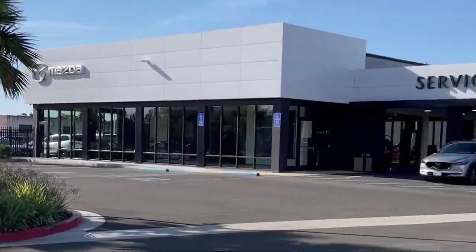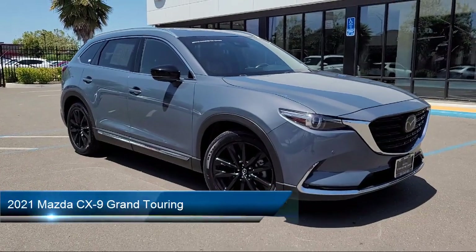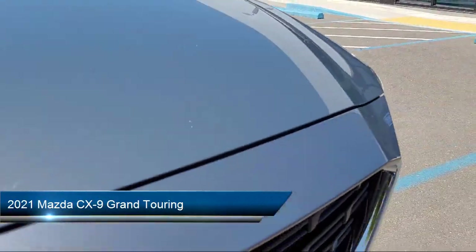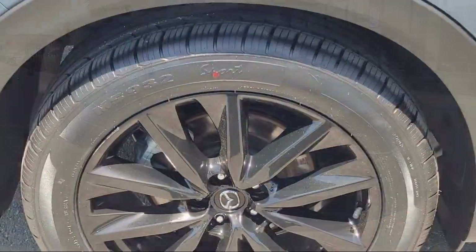Welcome to San Leandro Mazda, and here's a look at one of our great vehicles for sale. It comes equipped with Homelink, leather steering wheel with auto tilt-away, rain-sensitive windshield wipers, third-row seating, and heated rear seats.